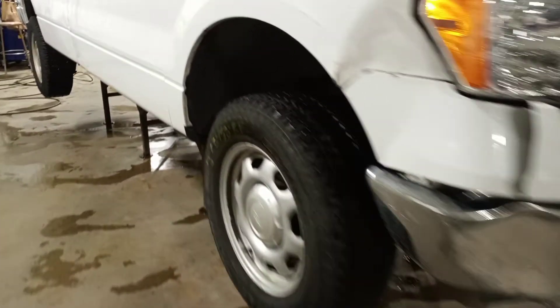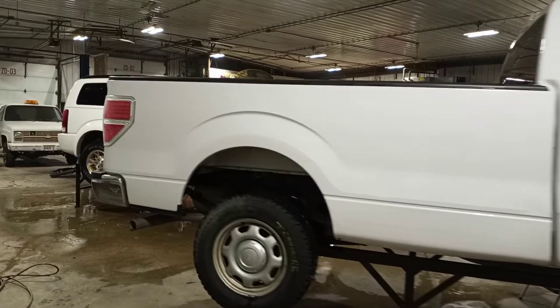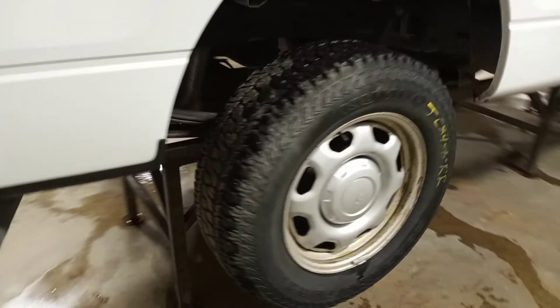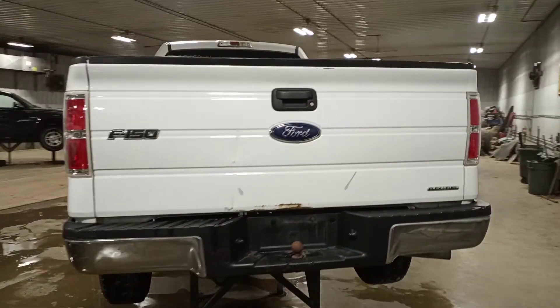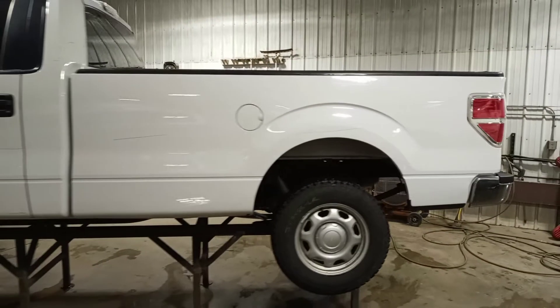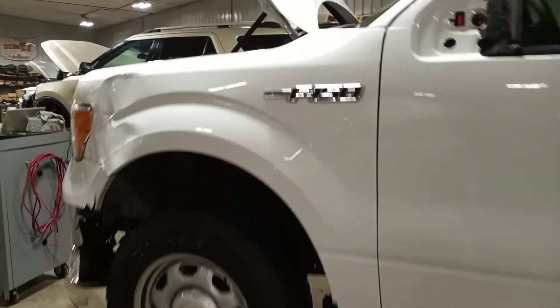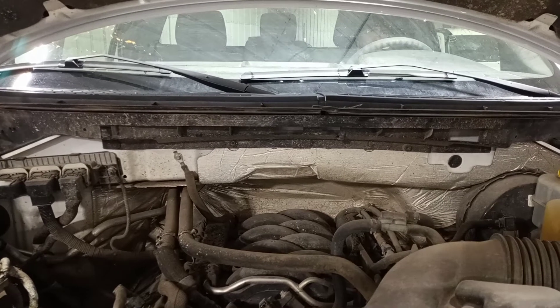White in color, front hit, set of four tires, standard cab, long box, flex fuel.